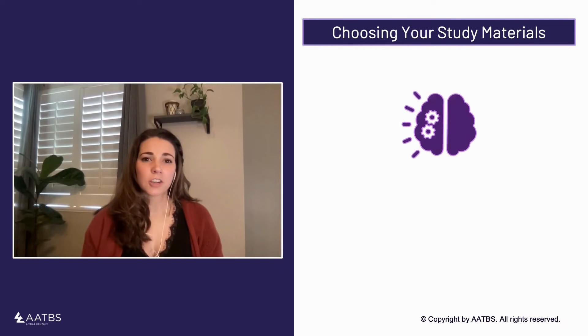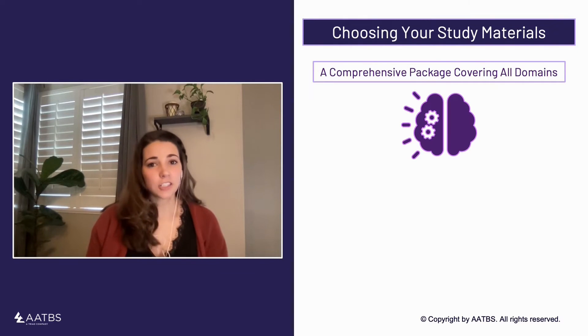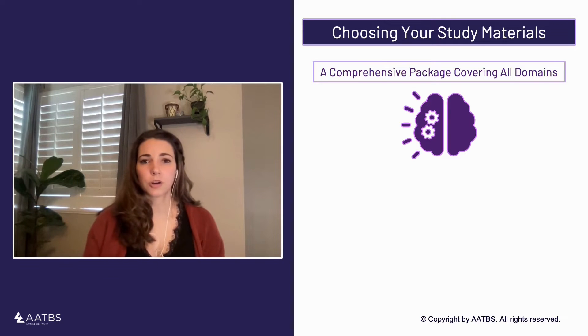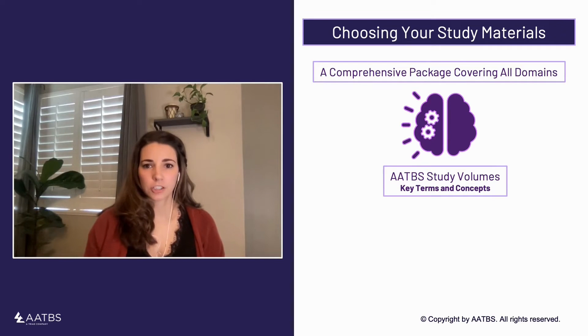We highly recommend starting with a comprehensive resource that addresses all of the content areas on the EPPP, in addition to incorporating practice questions into your study plan early and often to assess your progress and needs. The AATBS study volumes, either in print or in digital format, cover the content for the EPPP domains, key terms, and helpful tips for each section.